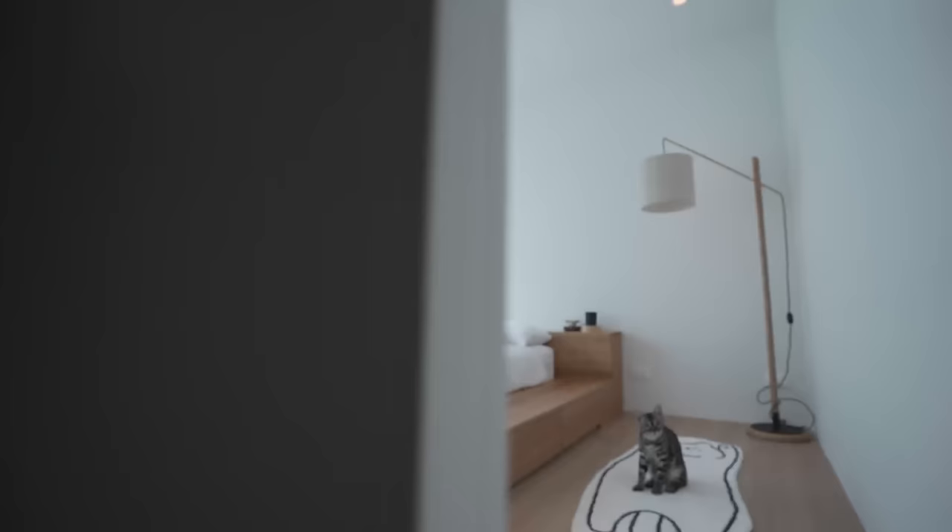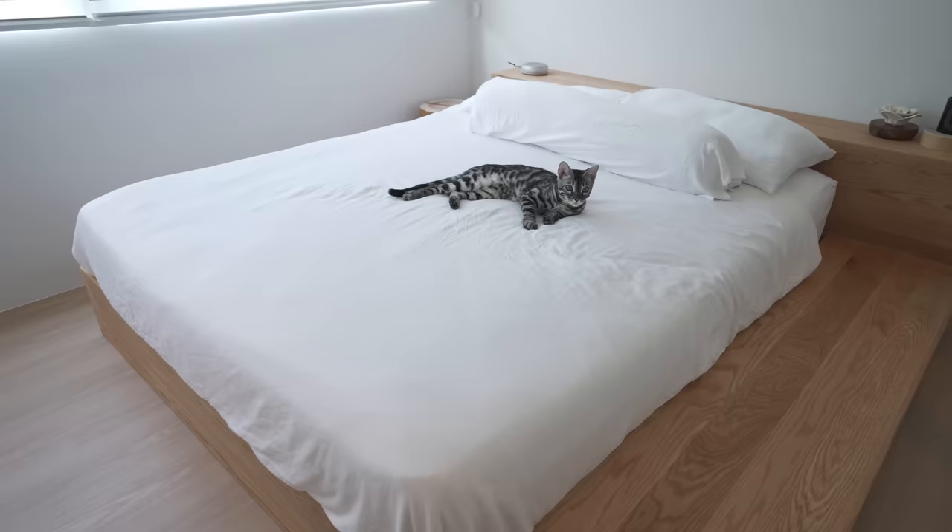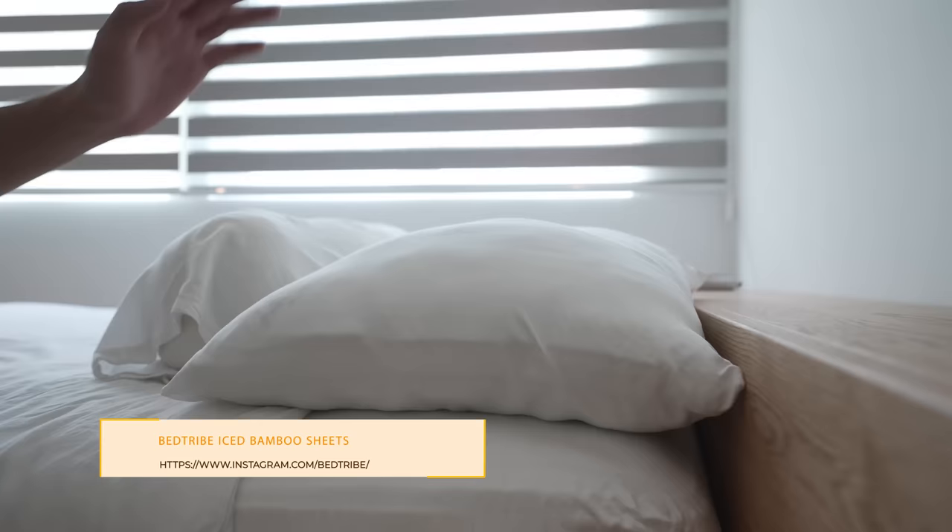The final door leads to the master bedroom, which I intentionally kept less cluttered. I only use this area for resting, so the room was designed to be simpler, anchored with a single bed with a wooden bed frame I got from Taobao. That kind of sums up the entire tour of my house.